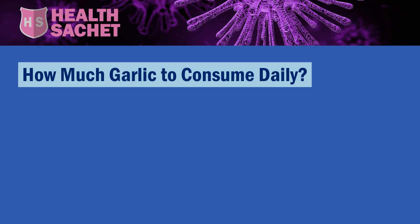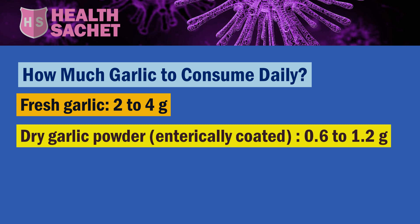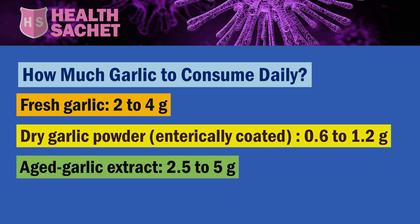So how much garlic should you consume? Daily consumption of 2–4 grams of fresh garlic, or 0.6–1.2 grams of dried garlic powder preferably in an enterically coated tablet, or 2.5–5 grams of aged garlic extract would be great. Personally, I take about 1 gram of dried garlic powder in an enterically coated tablet format.